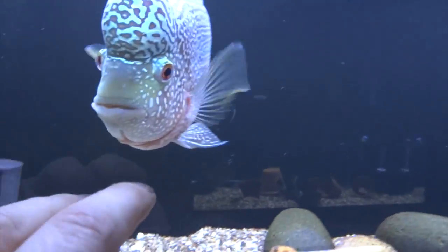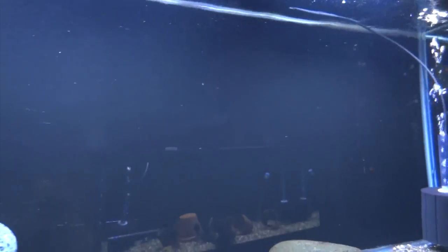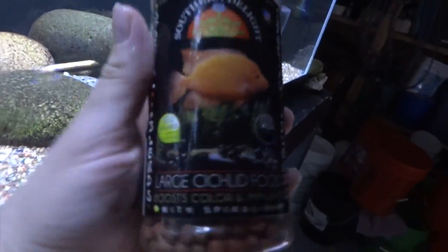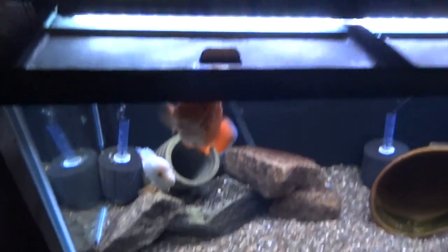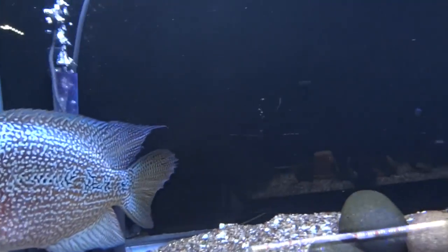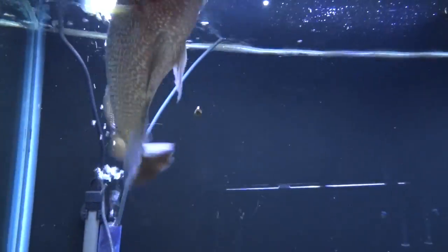He's hungry and wants to eat, going up to the top where he thinks the food is. I'll give him a little Southern Delight large cichlid — this is actually what I feed the Midas below too. He'll eat it. Yep, loves the stuff.